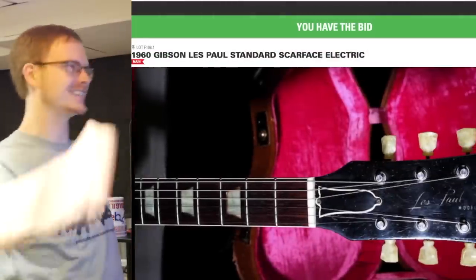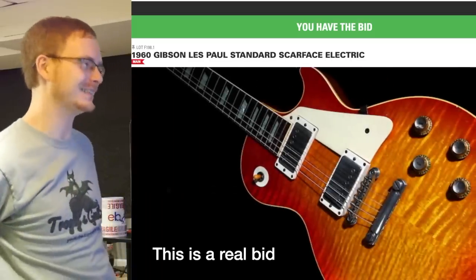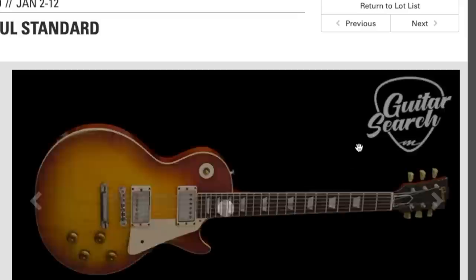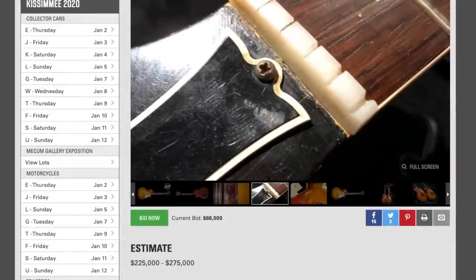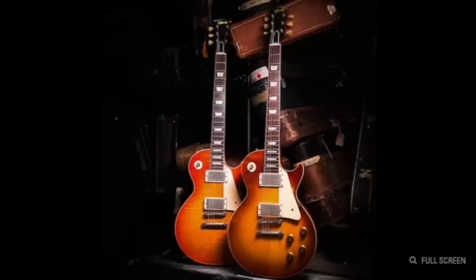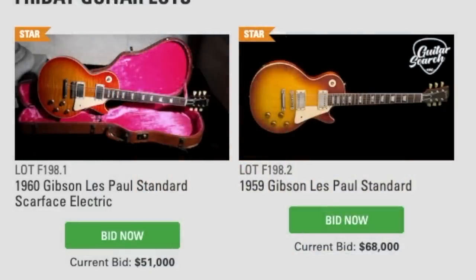I placed a bid - just kidding, this will be outbid so fast. But if not, I could probably get that much money if I really needed to. The other 1959 Les Paul Standard has less of a flame top, is estimated to sell for a lot more, was featured in the Burst Believers book, and has not been previously circulated for decades. This is the type of burst I would want to own but I definitely cannot afford it. It doesn't have a super big top but it's just a nice beautiful guitar. I prefer the color of that one without all the flame - the other one is a little too tangeriney for my tastes.